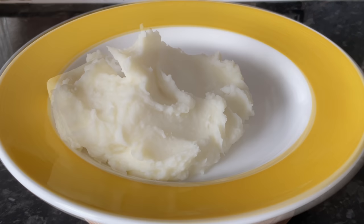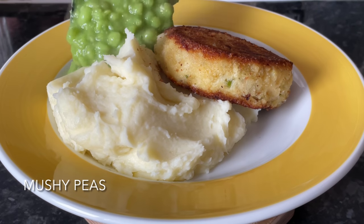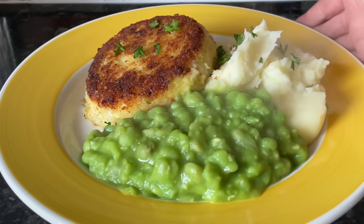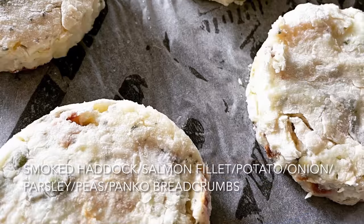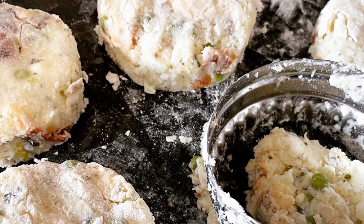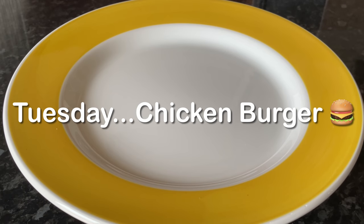On Monday we had fish cakes with some creamy mashed potato — a smoked haddock and salmon fish cake — and some mushy peas with a wee sprinkling of parsley on top. To make my fish cakes it's ever so easy, and I will do a recipe on these. I use a cookie cutter just to get a nice uniform shape.